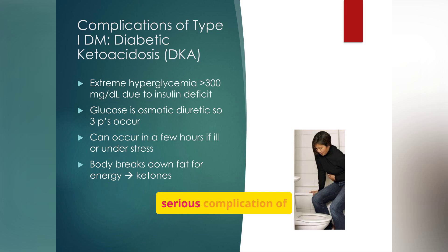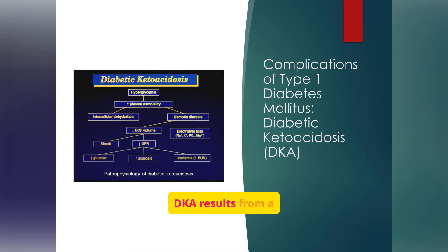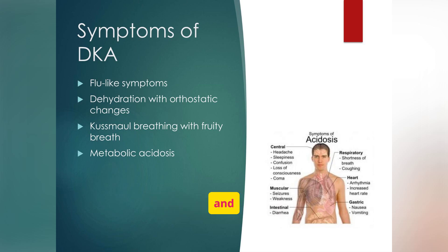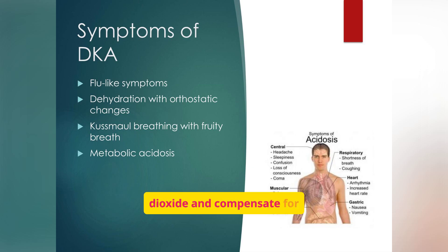Diabetic ketoacidosis (DKA) is a serious complication of type 1 diabetes, characterized by extreme hyperglycemia, dehydration, and ketone production. DKA develops fast, sometimes in just a few hours, if insulin levels drop too low. The body thinks it's starving even though blood sugar is high, so it starts breaking down fat rapidly, producing acidic ketones that can lower the blood's pH dangerously. Symptoms of DKA include flu-like symptoms, dehydration, Kussmaul breathing, and fruity breath. Patients often present with nausea, vomiting, abdominal pain, and confusion. The fruity breath odor comes from acetone, a type of ketone.